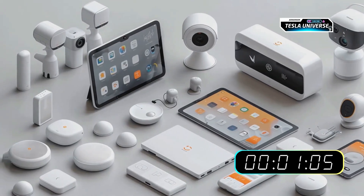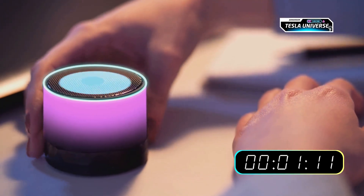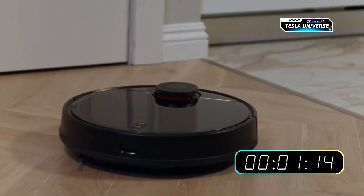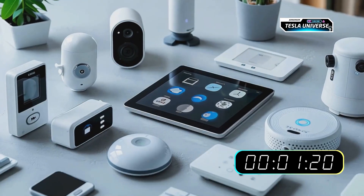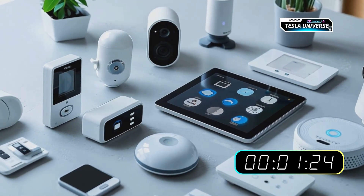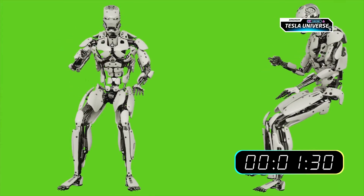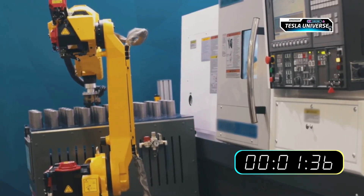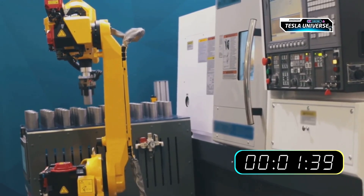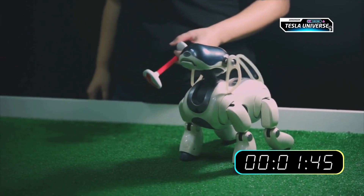For years, home automation has consisted of a collection of devices that operate in isolation. A smart speaker can provide information but can't perform physical tasks. A robot vacuum can clean floors but lacks the versatility to handle anything beyond its core function. These devices lack broad intelligence and the physical form to interact with the world in a meaningful way. On the other end of the spectrum are highly agile robots like Boston Dynamics' Atlas, which can perform incredible feats of parkour — but have historically been programmed for specific routines rather than general-purpose intelligence. They are athletes, but not yet adaptive thinkers capable of navigating an unpredictable home environment. This is the gap Tesla aims to fill.